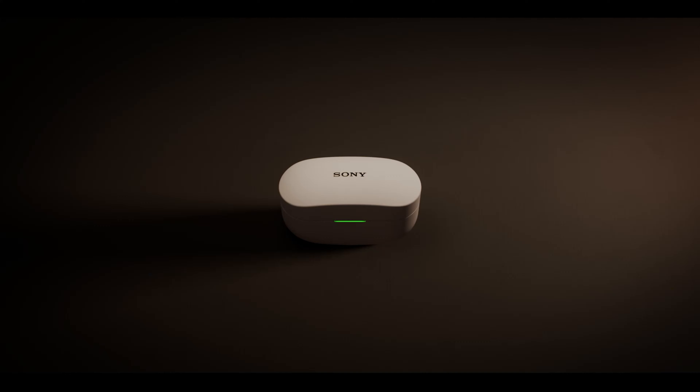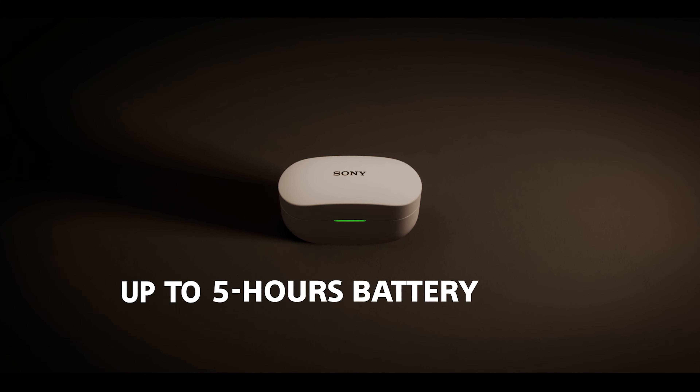Next, let's talk battery life. The WF-1000XM4 pack all-day listening power and can charge in just minutes. The headphones hold 8 hours of charge, enough for a full workday, and the charging case holds another 16 hours. Plus, with a 5-minute quick charge, you get 60 minutes of listening time. And if you forget to charge them, with the Sony Headphones Connect app, you'll get a notification when your case drops below 30%. The WF-1000XM4 also support Qi wireless charging.